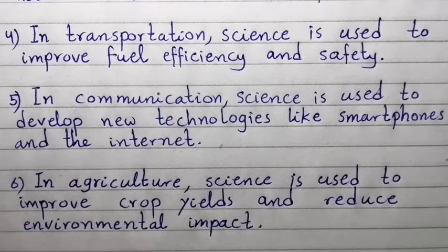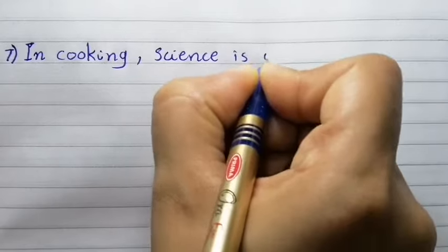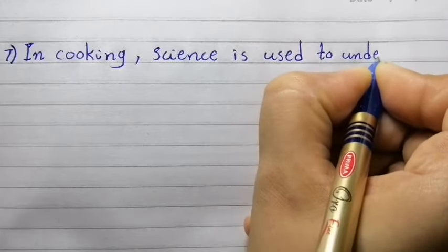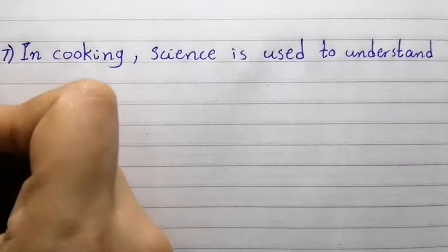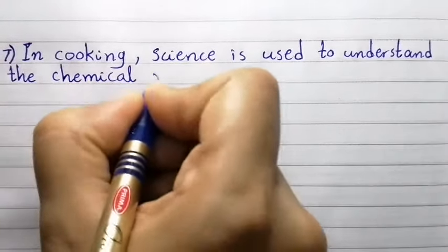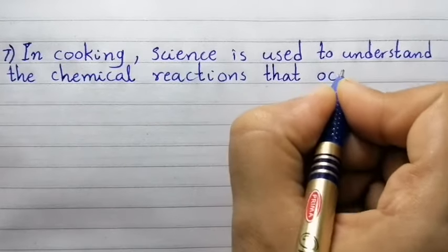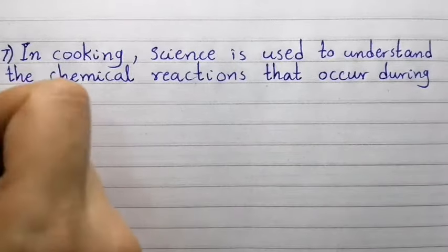Point number seven: In cooking, science is used to understand the chemical reactions that occur during food preparation.